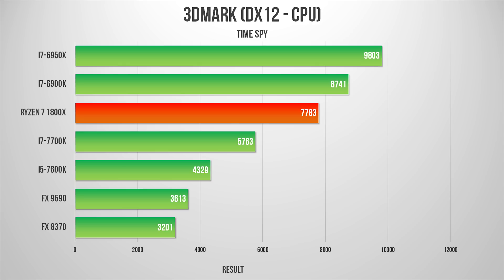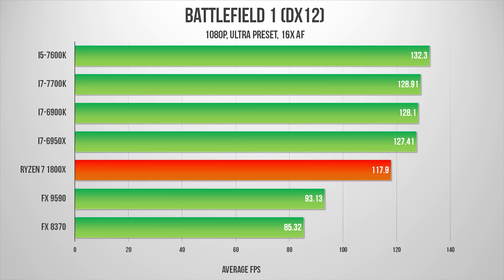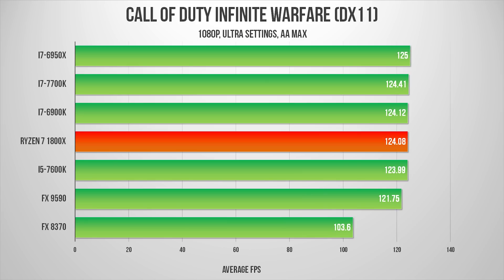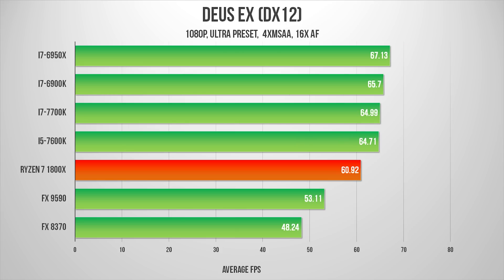With a mighty Titan X in the test system, GPU bottlenecks weren't always eliminated. Battlefield 1's DX12 API path seems perfectly tailored for high-frequency quad-core architectures like Kaby Lake, leaving Ryzen mid-pack and trailing every Intel processor. Infinite Warfare has a frame rate cap at 125 fps, and none of these new processors had much trouble reaching that level. The Deus Ex result was a bit of a shock — despite AMD being close development partners with Square Enix on this title, Ryzen fell behind even the i7-7600K.